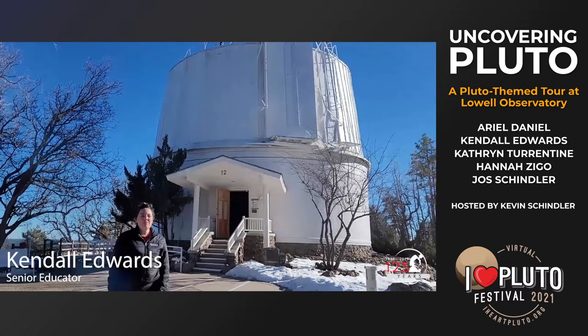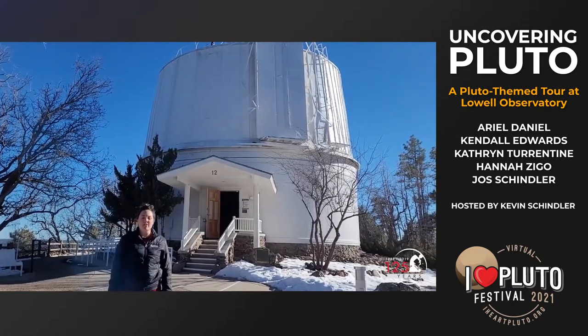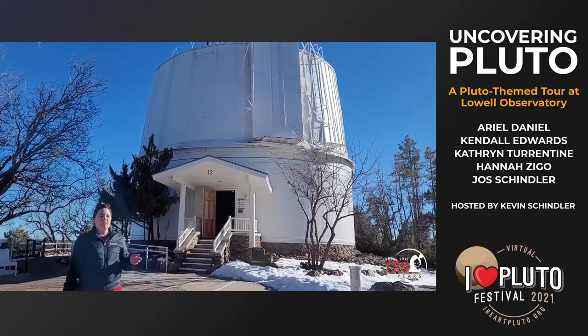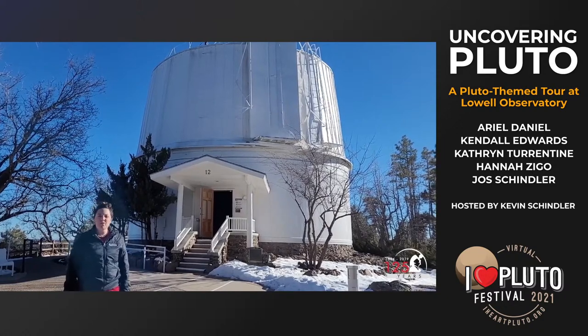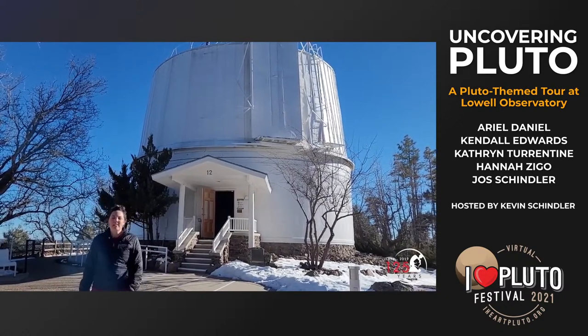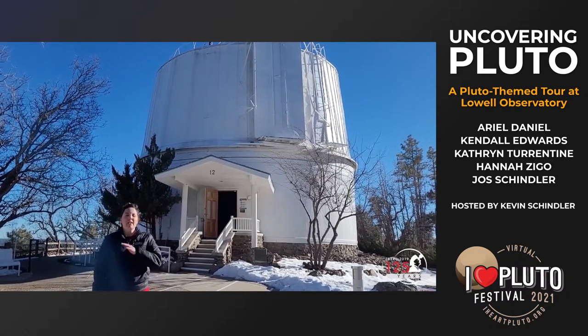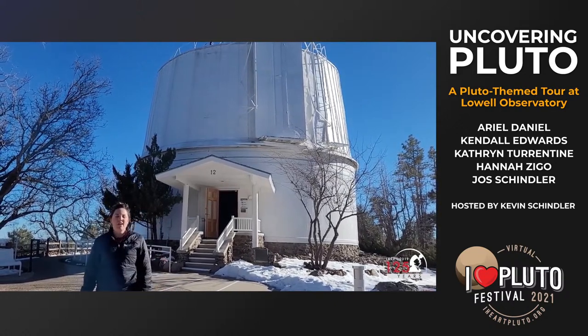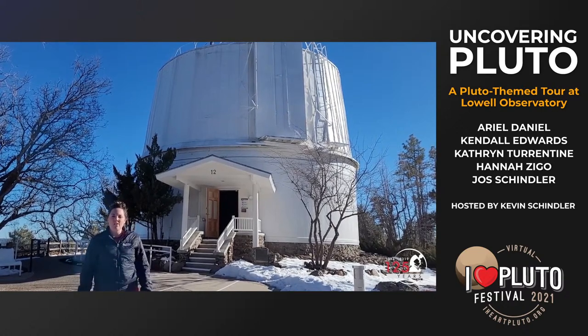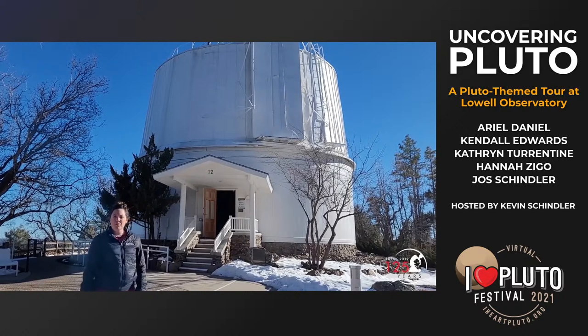Here at the Clark Dome, built to house Percival Lowell's magnificent 24-inch refracting telescope. The 24-inch Clark refractor was built and commissioned by Percival Lowell in 1896 specifically for his studies of Mars. Percival Lowell spent hours in his observing chair looking at the red planet and meticulously mapping what he saw. We're going to head inside now and talk a little bit more about its use in the search for Pluto.